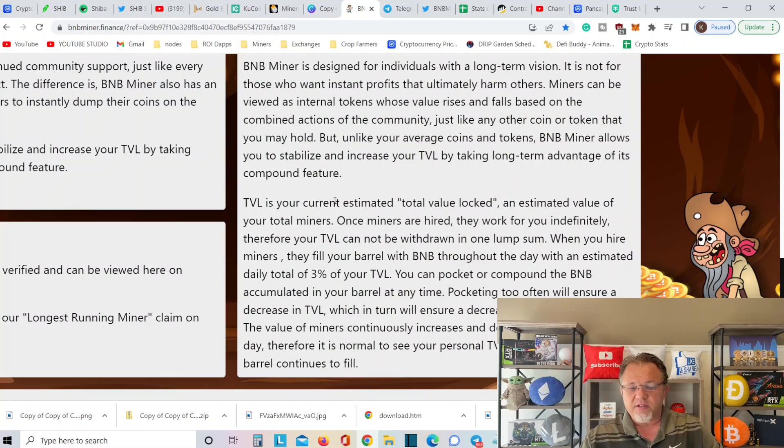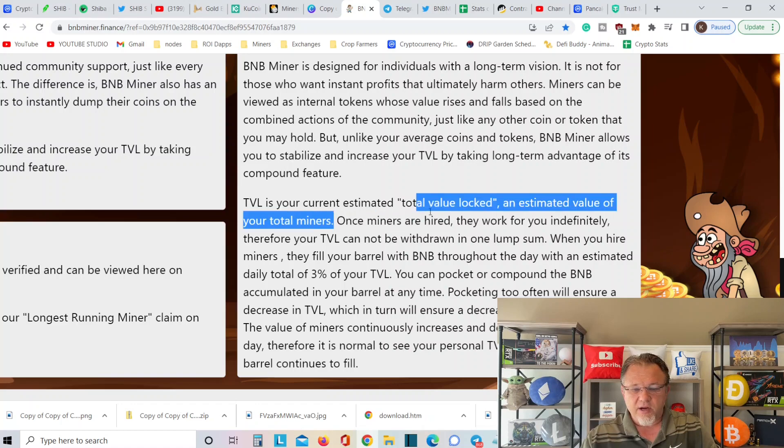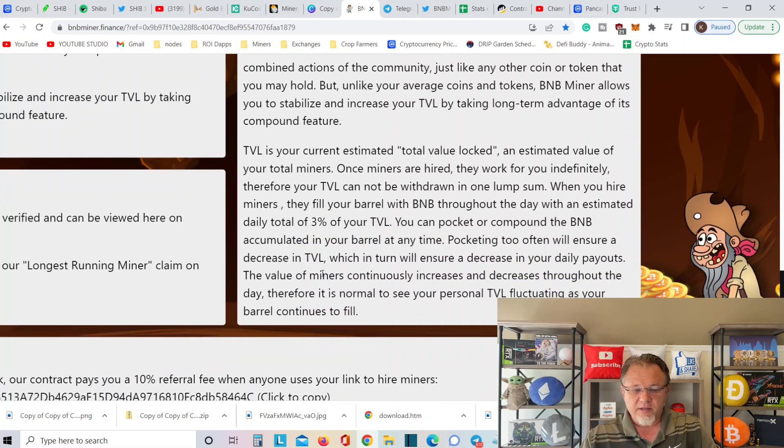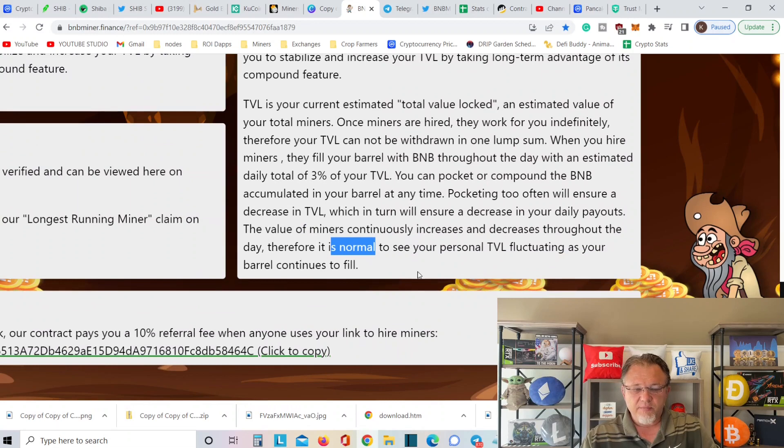Do take a little bit of profits. Some people said it's not a six-in-one because you can compound 5, 10, 20 times a day if you want. Six-in-ones you only compound once, wait 24 hours, then compound once, wait 24 hours. What I've learned on this miner is it's actually healthy to compound six to ten times more a day. TVL is the current estimate — total value locked — the estimated value of your total miners. Once miners are hired, they will work for you indefinitely, so your TVL cannot be withdrawn in one lump sum. When you hire miners, they fill your barrel with BNB throughout the day, with estimated daily totals of 3% of your TVL. You can pocket or compound the BNB accumulated in the barrel at any time. Pocketing too often will cause a decrease in your TVL, which in turn will ensure a decrease in your daily payout.